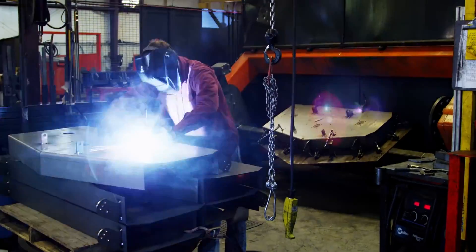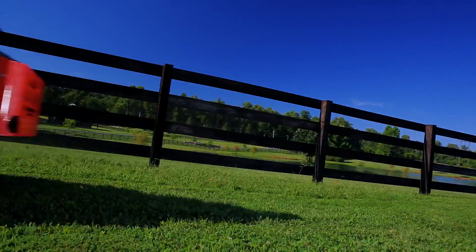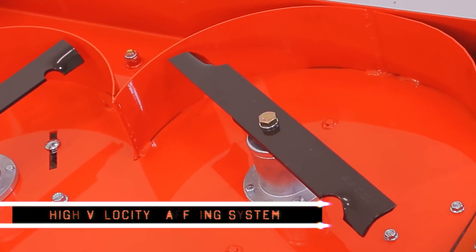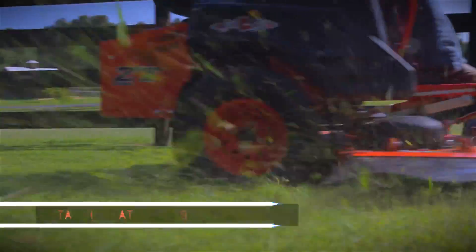The ZT Elite features the legendary traits of all Bad Boy Mowers: solid-steel decks, always fabricated, never stamped. With our high-velocity baffling system and pro-grade spindles and blades, it blows all the other mowers in this price range away.